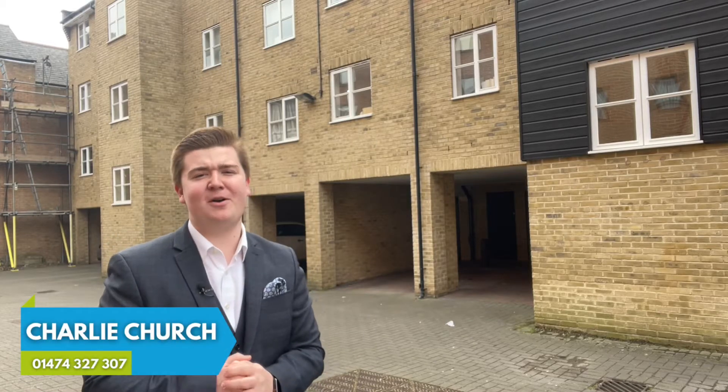Hi, it's Charlie from William Charles Estate Agents. Today I'm outside this two-bed apartment at Russell Quay.